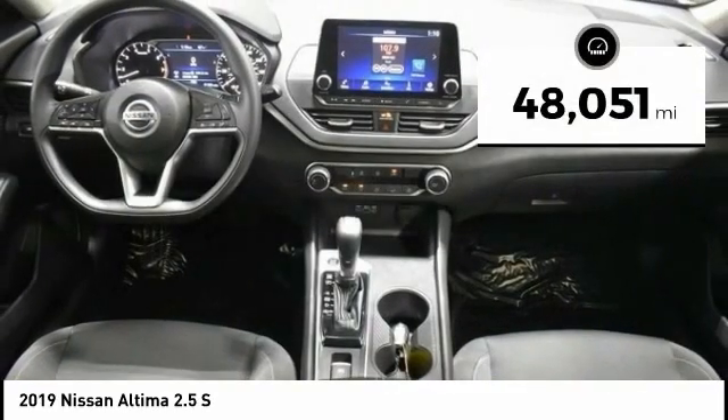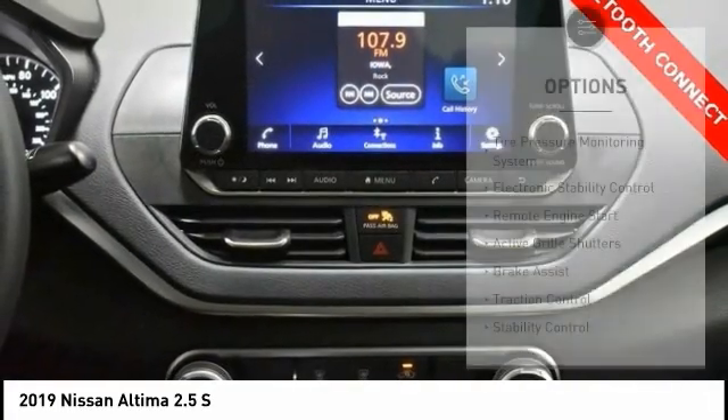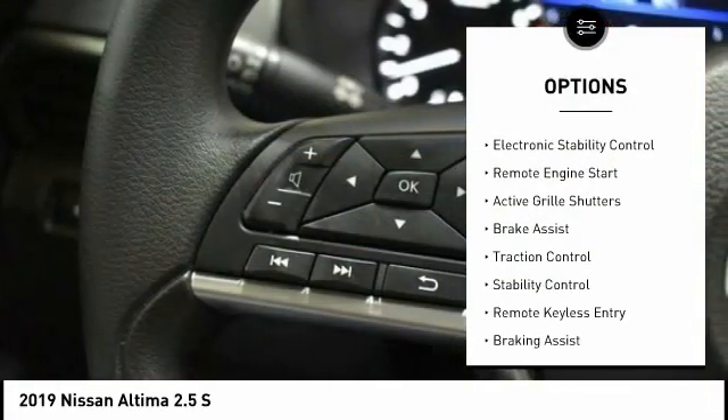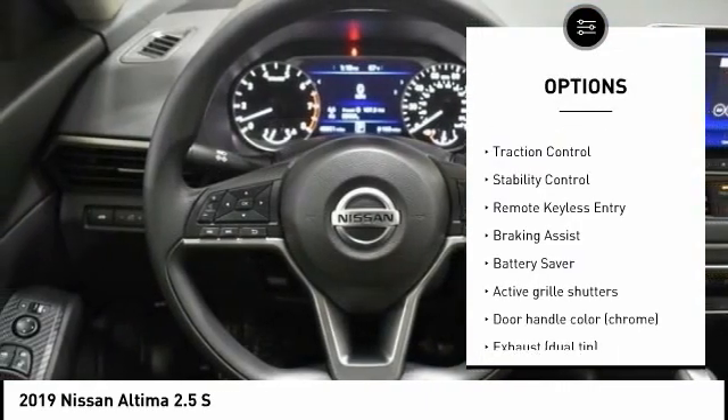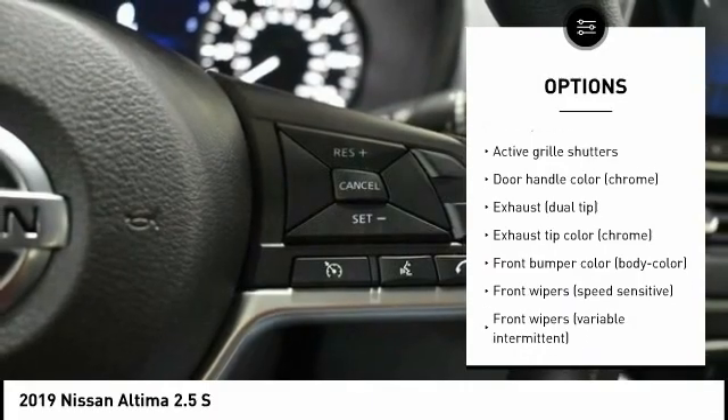This vehicle has less than 50,000 miles. Here are some of this vehicle's great options: tire pressure monitoring system, electronic stability control, remote engine start, active grille shutters, brake assist, traction control.